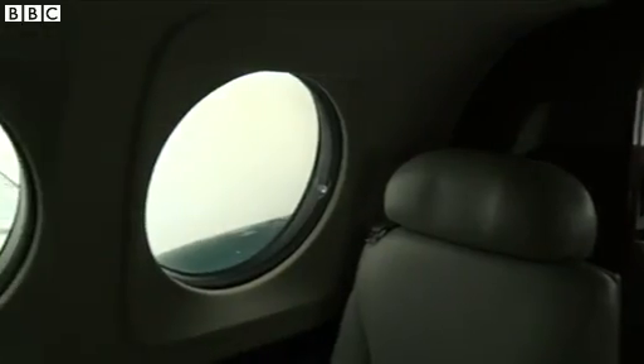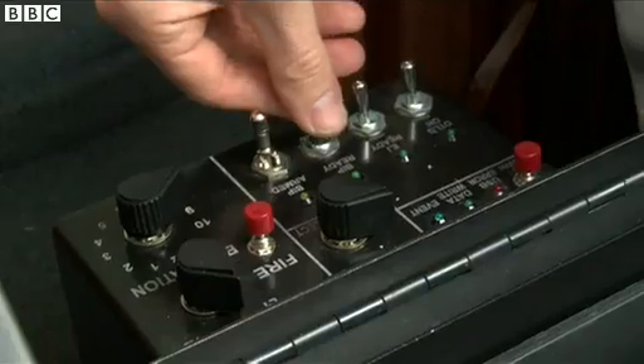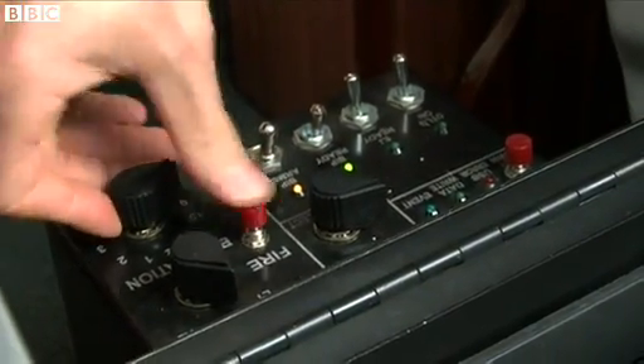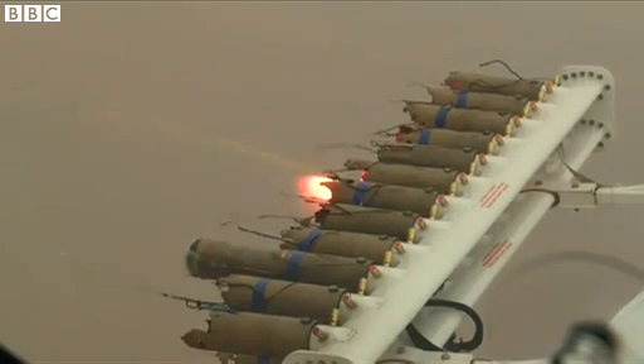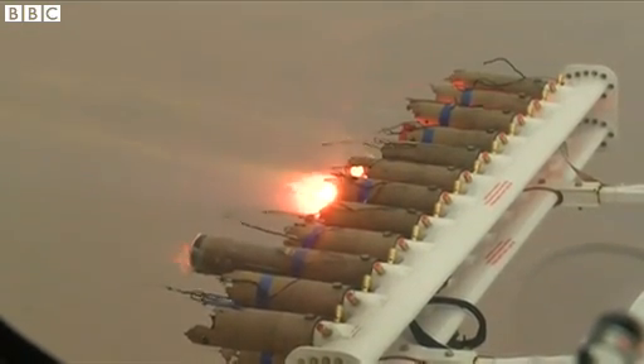After around 20 minutes, we reach our target clouds over the city of Al Ain. A flick of the switch, and Mike ignites two chemical flares. Burning away is a mixture of potassium and sodium chloride — salts that bond water droplets, which eventually fall as rain.